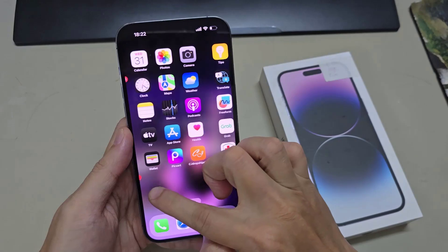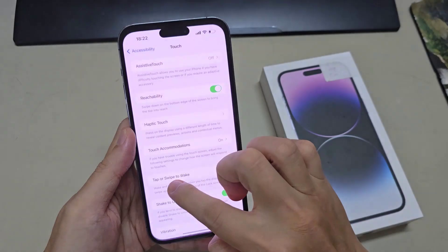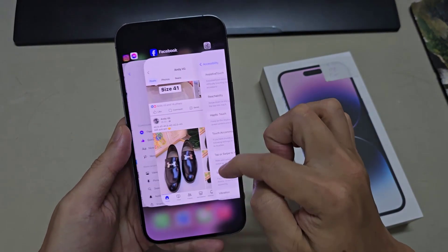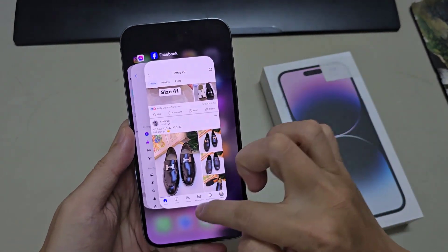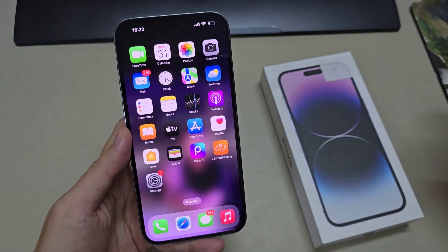You can see here if I tap on certain things on the home screen, it's kind of slow and not responding at all. But if I touch and hold a little bit longer, it will respond. This is because a feature has been turned on on your device to cause the issue.